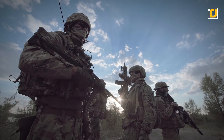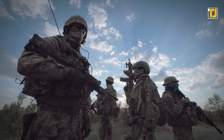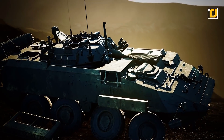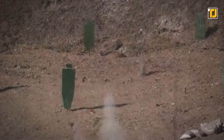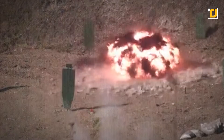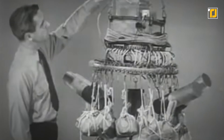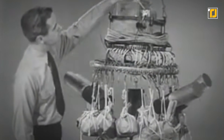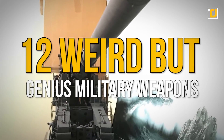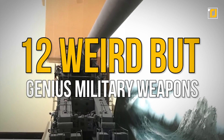When it comes to technology, everyone knows you can't beat the military. But some of their weapons are weird alongside being deadly, and they're definitely something everyone should see. From jumping into the air before detonating, to mini nuclear rockets. If you're a fan of excellent technology that can blow the enemy to smithereens, then you're in the right place. We're gonna show you 12 weird but genius military weapons.